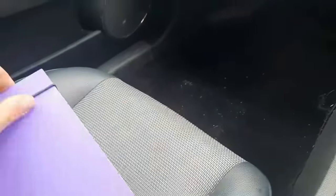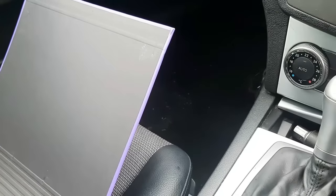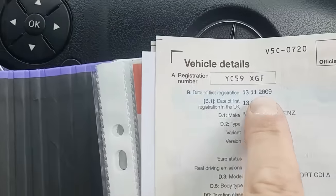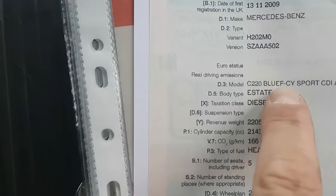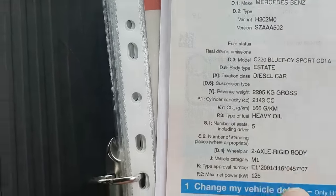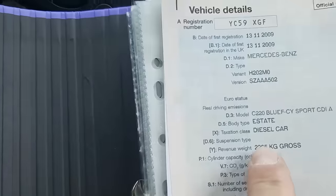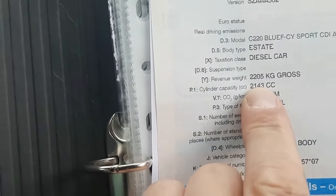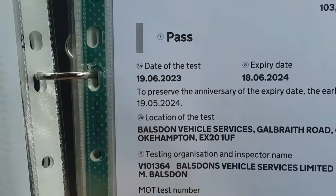He did say it hasn't got a full service history, but during his ownership he's looked after it and we've got a lot of paperwork here. Just put a new advisory-free MOT on it within a month or so. It is a 2009, nearly 2010, 2011 - it's the C220 Blue Efficiency Sport CDI Estate. Sports are always the nice-looking ones. 2.1, 2100cc engine. MOT to September 2024, done a couple of months ago. Advisory-free.